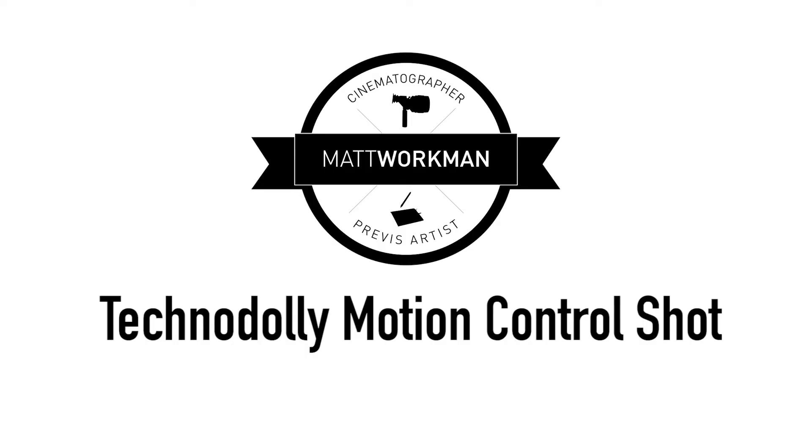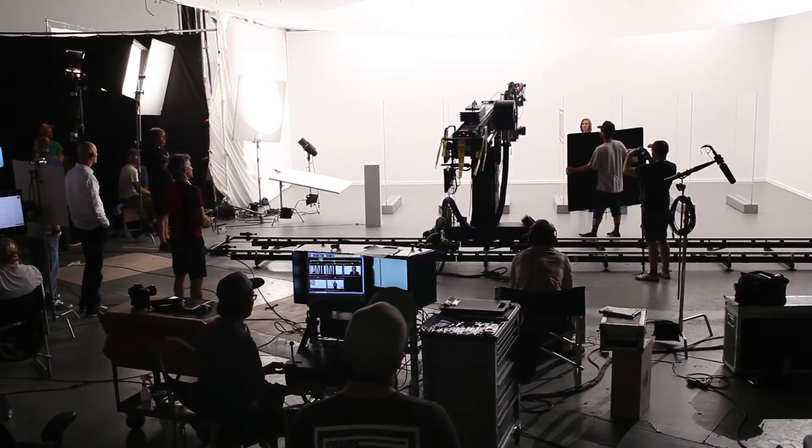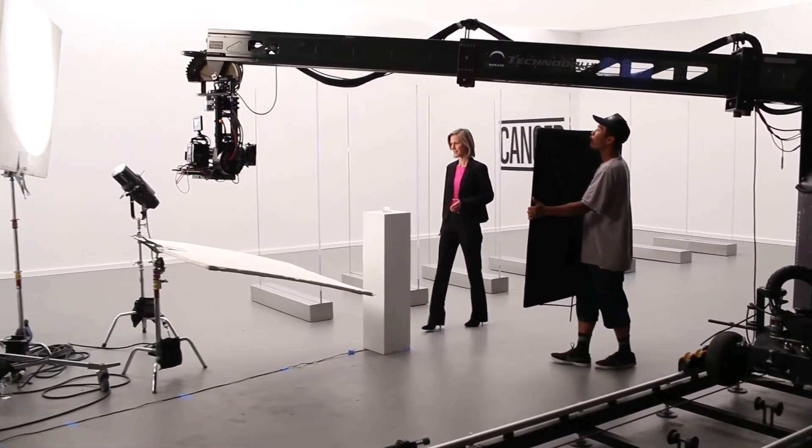And here it is — here is the final motion control shot. We Previz'd it, we programmed in what we had Previz'd, and the Techno Dolly goes ahead and executes exactly that. Very cool.